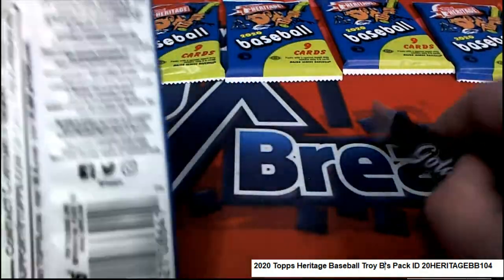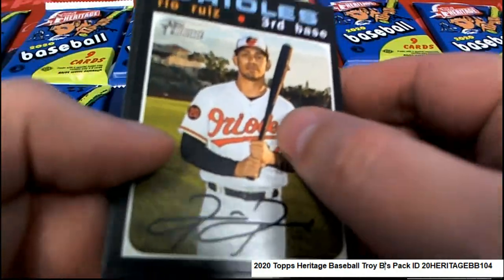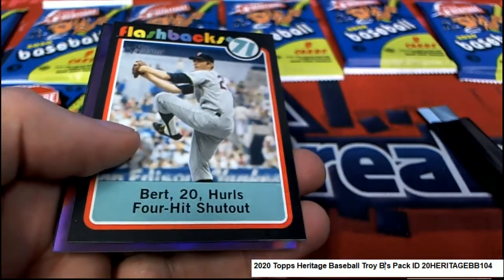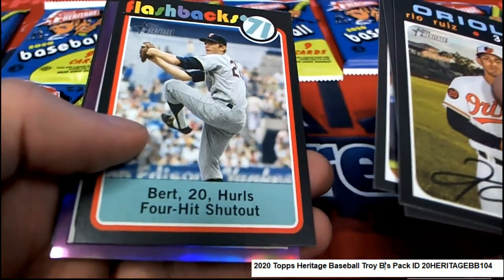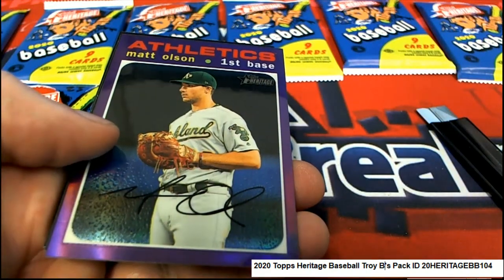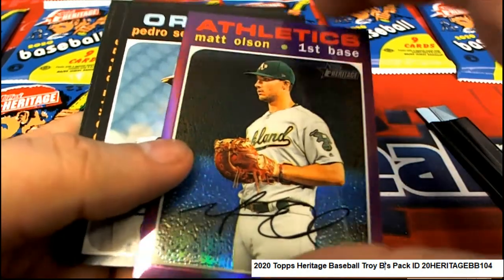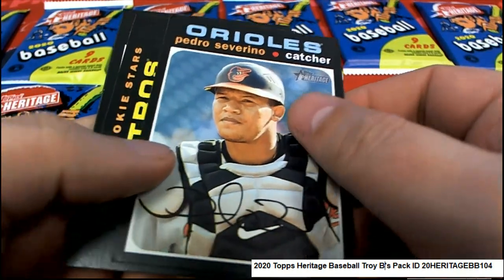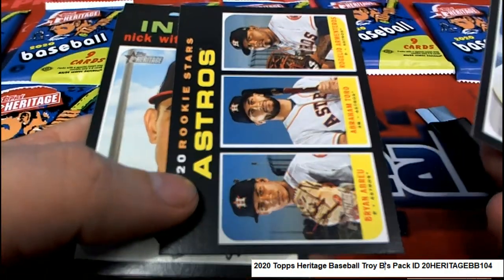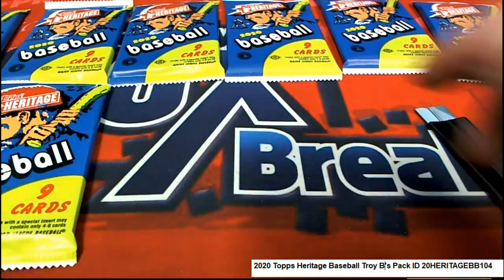Pack number 19 — that's got to be an action, man. Oh my gosh, it was not an action. Four-hit shutout. Nice, Matt Olsen. We need to hit another Alvarez, that's what we need — Alvarez.